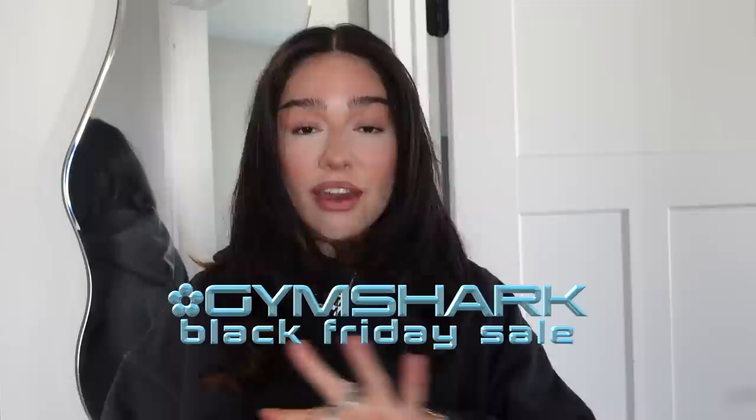The Gymshark Black Friday sale is now live — up to 60% off everything on the US and Canada site only. I'm gonna get through this really quick, give you guys the details, my faves, and what I'm gonna suggest to you guys from the sale. I will have everything linked down below in the description box.